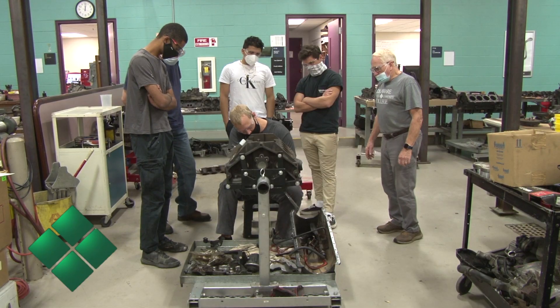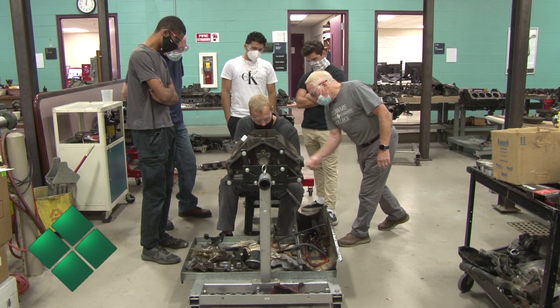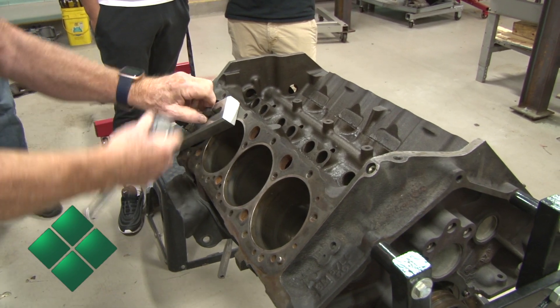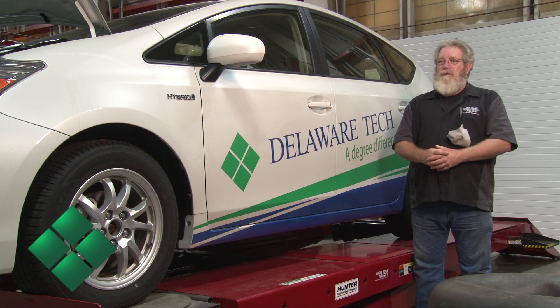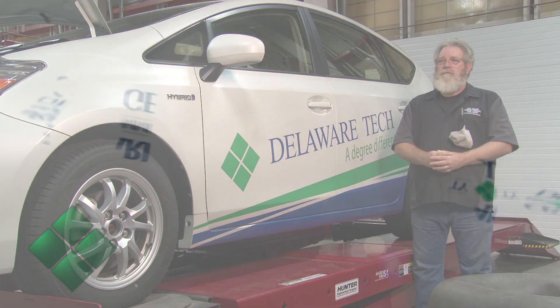We are recognized as being one of the premier automotive training facilities in the region, and our students are sought more than students from other better-known training facilities. Their technical skills are second to none. We've got 100 percent job placement for all of the students that have been in our automotive program for the last 31 years continuously, and we will continue to keep that up as long as possible.